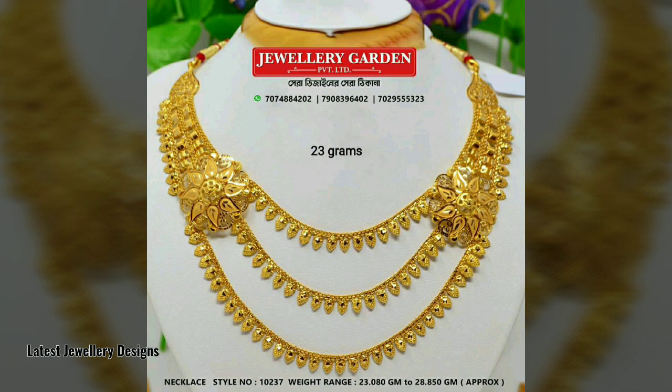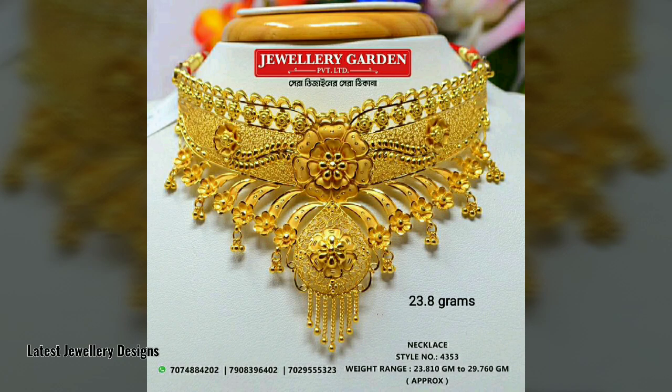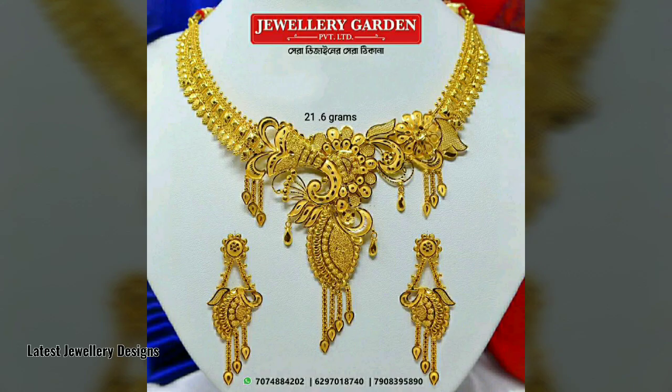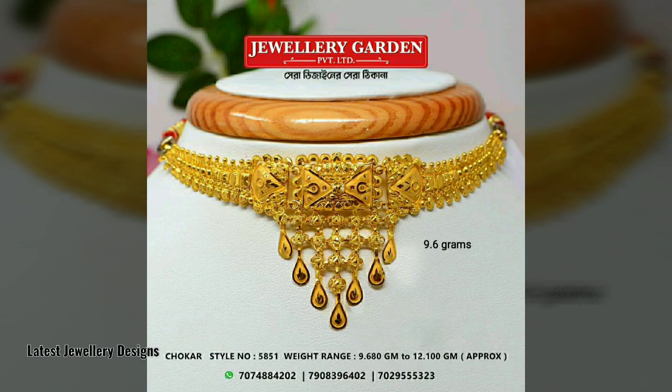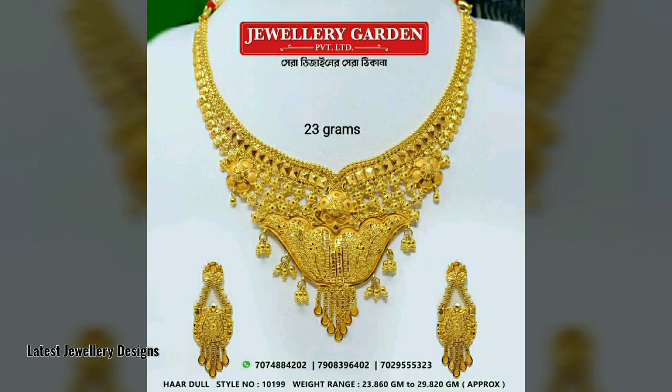Gold is still the most common and most preferred form of metal used by Indians in their necklaces, and this practice has been going on for a long time and is here to stay. Weight has been specified for each of the designs. Here are some gold necklace jewelry based on their styling: traditional, ethnic, contemporary, classic, etc.